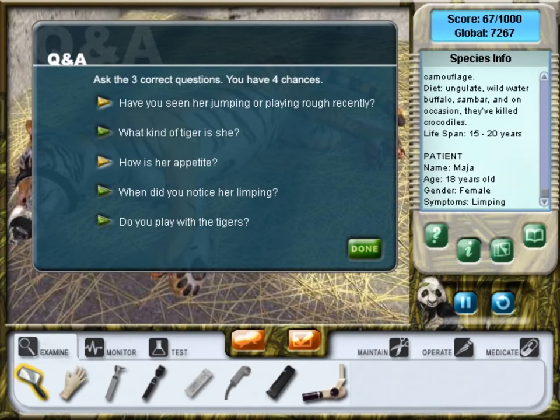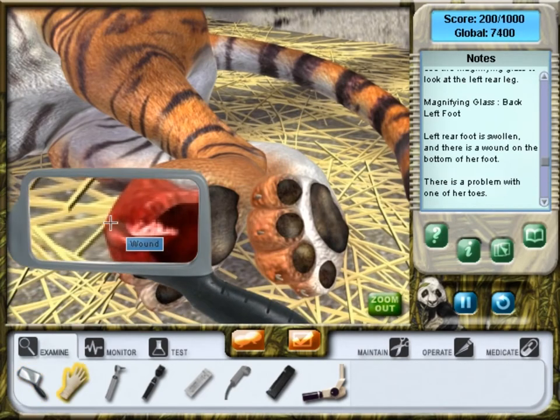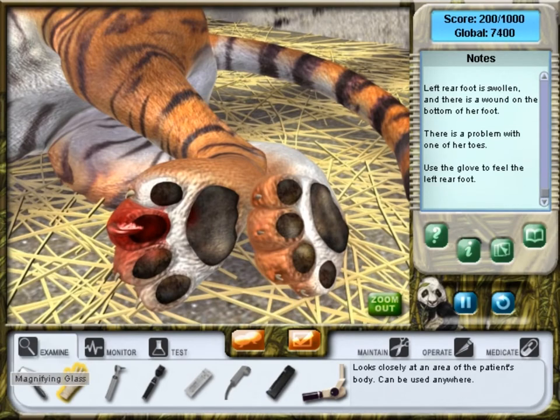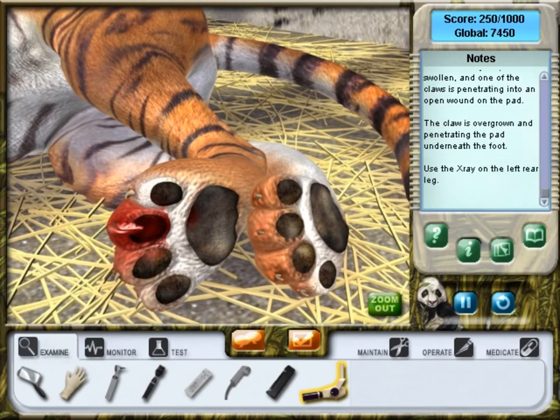Ferocious? She's eaten all her meals this week. She was limping on her left hind leg for the past week, and it seemed worse this morning. Not so ferocious now — thank goodness. I'd be limping too. Just what we don't want to see.